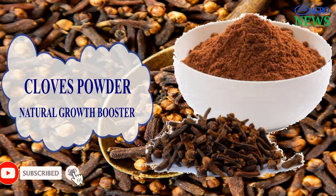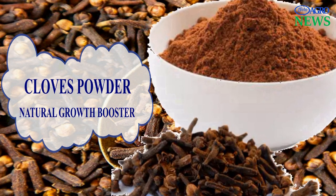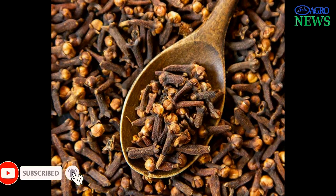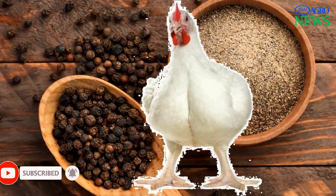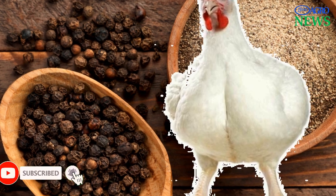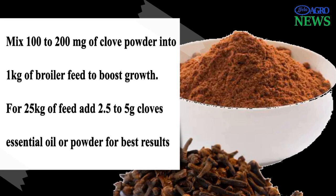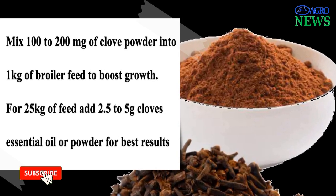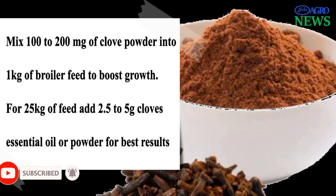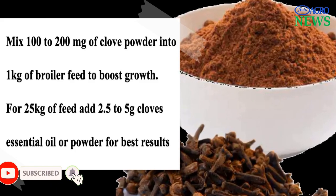2. Cloves. Cloves are the flower buds of the clove tree, an evergreen also known as Syzygium aromaticum. Cloves are best known as sweet and aromatic spices, but they have also been used in traditional medicine. Their medicinal properties have been extended to improve growth in livestock, especially in boosting the growth of broiler chicken. Cloves at doses of 100 to 200 milligrams per kilogram of poultry feed seems to improve feed efficiency. For instance, for 25 kilograms of feed, you will add 2.5 to 5 grams of clove essential oil.